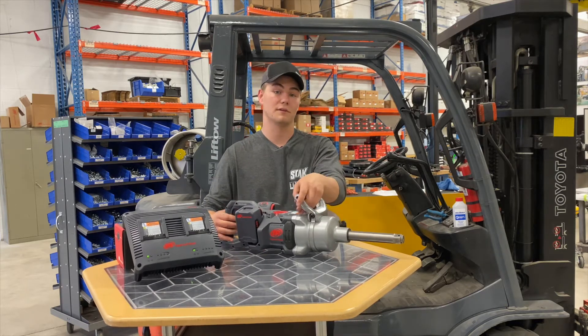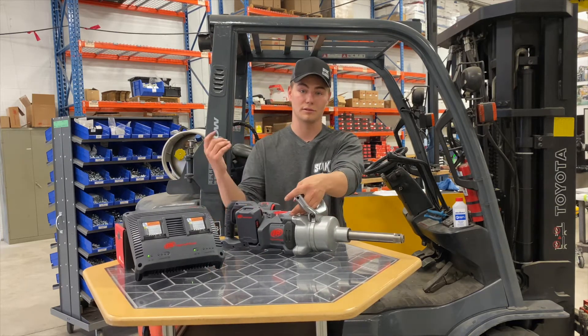It is also, considering how big it is, very light for its size, so it keeps it easy on the back.